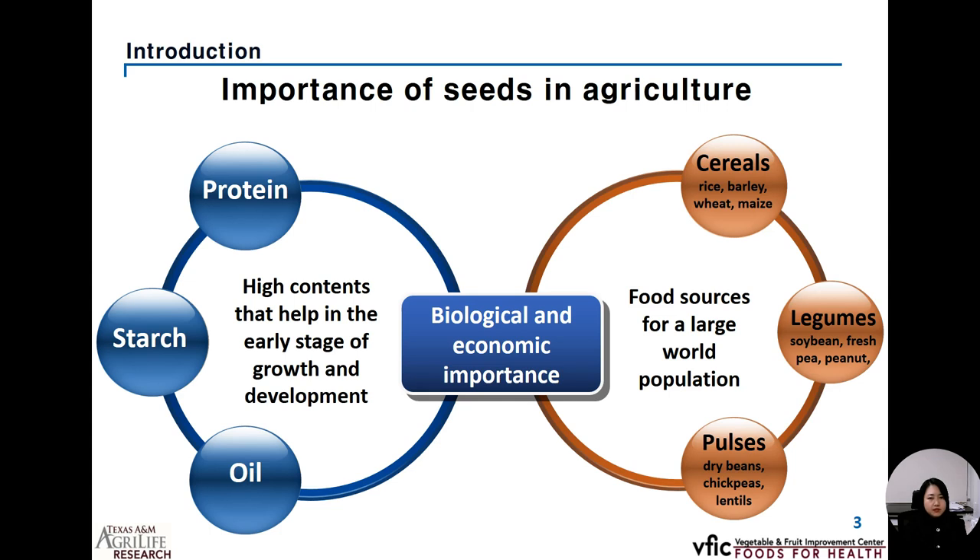I am going to start with the introduction section by highlighting the importance of seeds in agriculture fields, especially in the aspects of biological and economic importance. In the case of biological science, seeds usually contain high protein, starch, and oils, which are helpful for the early stage of growth and development for plants. As an economic aspect, seeds are also considered as a good food source for a large population in the world.